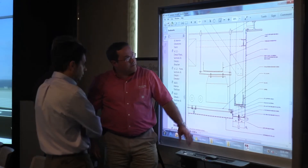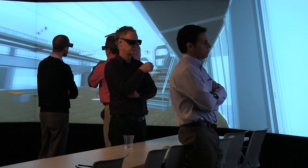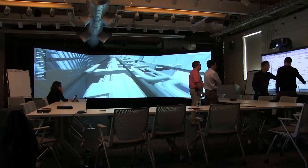If a project team would like to use the Immersive Construction Lab, they simply need to reach out to us and we would be glad to help them identify new and unique ways that they can use this facility.